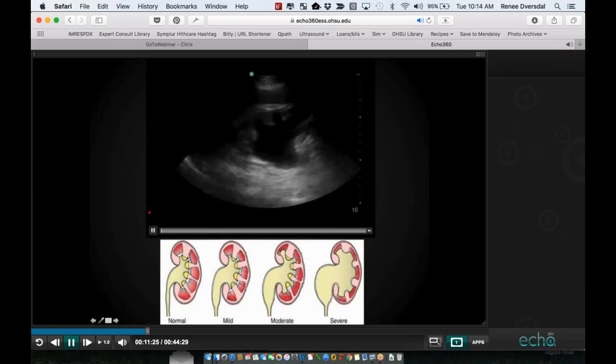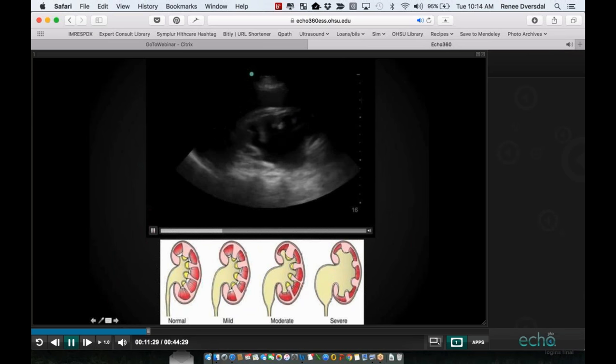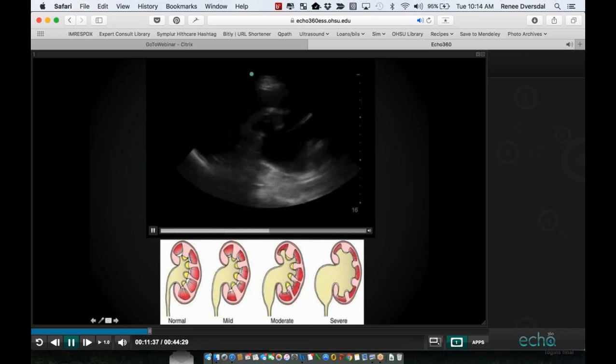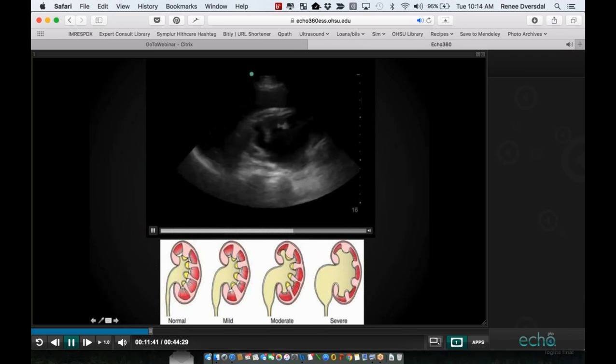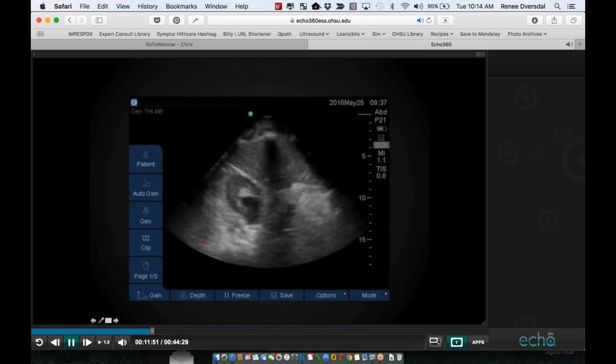Dr. Soni has allowed me to use several of his clips. You can quantify hydronephrosis into normal, mild, moderate, and severe. However, in my clinical setting as a general internal medicine physician, I'm much more focused on: do they have it or not? Is there hydronephrosis? And if there is, who am I going to consult next?